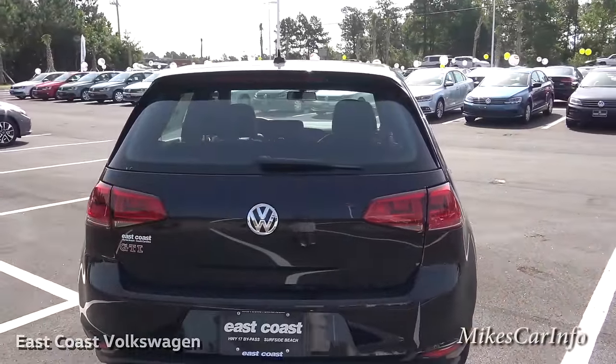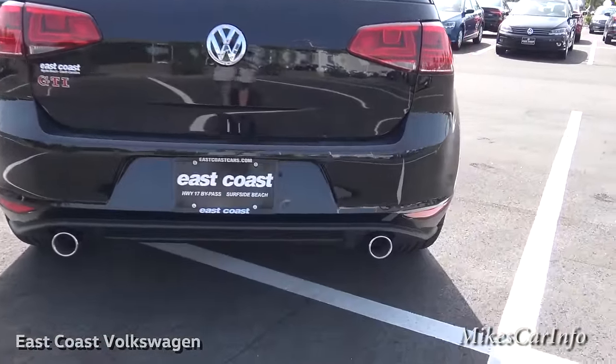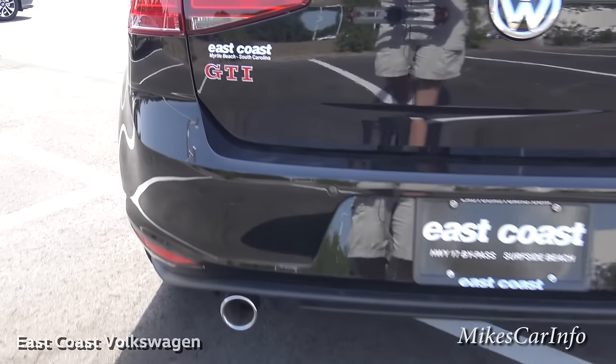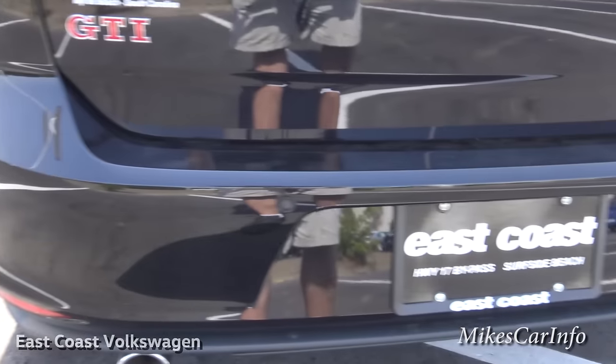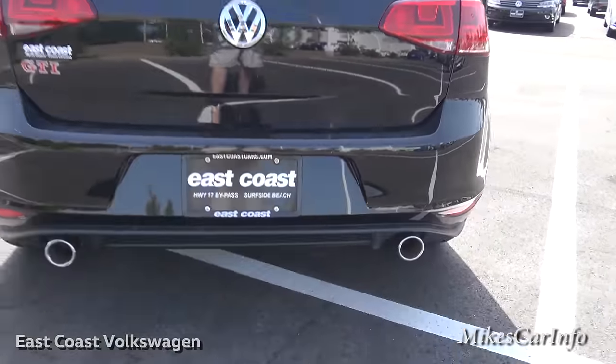Looking at the back, there's dual exhaust with chrome tips. You also have parking sensors across the back and a backup camera.